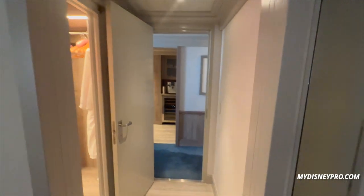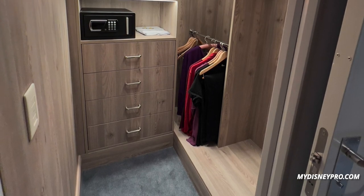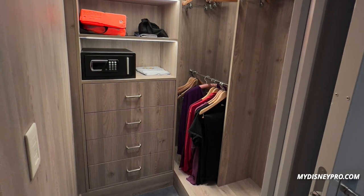When you exit the primary bedroom there is a walk-in closet on the left, and then you're back in the main hallway.